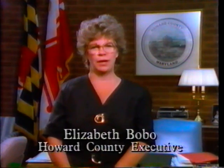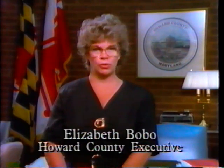Hello, I'm Liz Bobo, Howard County Executive. For the next few minutes, we will be taking you on a tour of Howard County, Maryland, right in the heart of the Baltimore-Washington Corridor. Whether you're planning to come to Howard County for business or for pleasure, we're certain that you'll find there's something here for everyone. And now, welcome to Howard County.